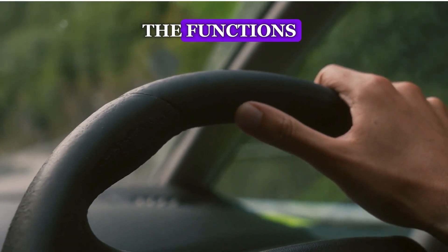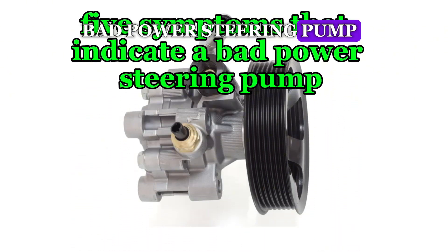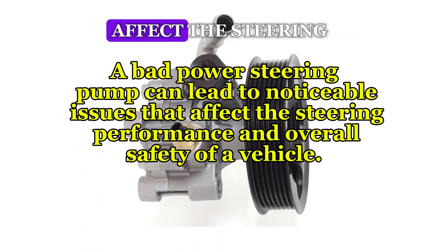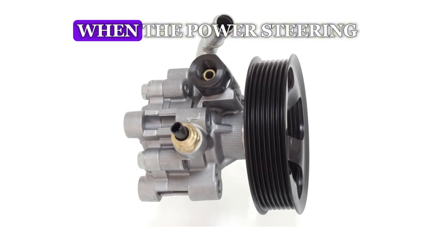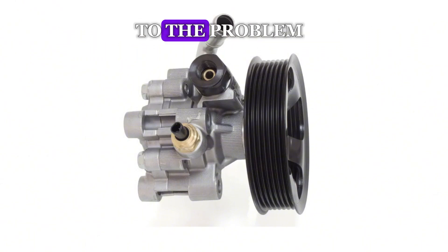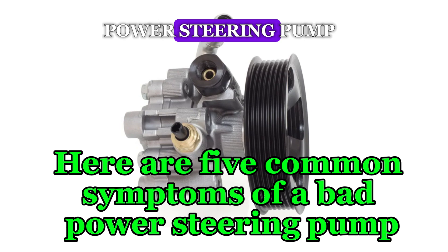Now that we understand the functions, let's look at 5 symptoms that indicate a bad power steering pump. A bad power steering pump can lead to noticeable issues that affect the steering performance and overall safety of a vehicle. When the power steering pump starts to fail, various symptoms arise that may alert the driver to the problem. Here are 5 common symptoms of a bad power steering pump.